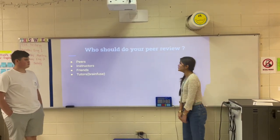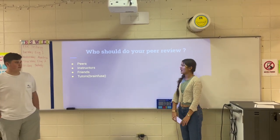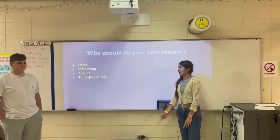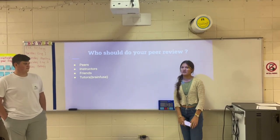Who should do your peer review? So obviously your peer members — anyone in your grade — your instructors and your friends. And also Brain Cues, which many people have been using while taking this course.